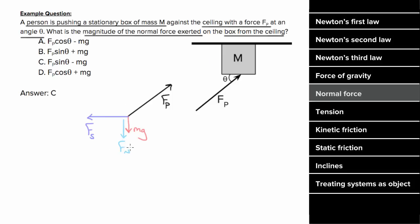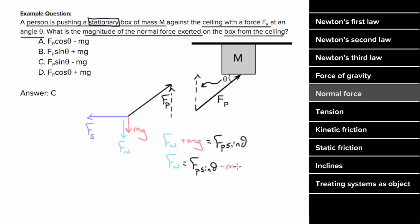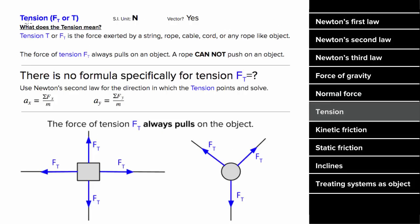Since our normal force is in the vertical direction, we'll analyze the forces in the vertical direction. The forces must be balanced vertically since the box has no vertical motion. In other words, the normal force plus the gravitational force has to equal the vertical component of Fp — which, since that's the opposite side from the angle, we write as Fp sine theta. Solving for the normal force gives us Fp sine theta minus mg. Note that we did not need to use the friction force or the horizontal component, since our normal force was in the vertical direction.